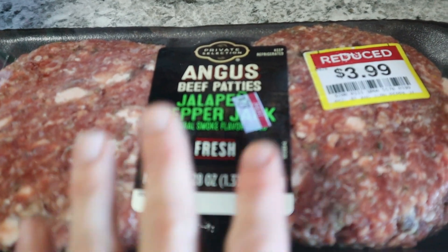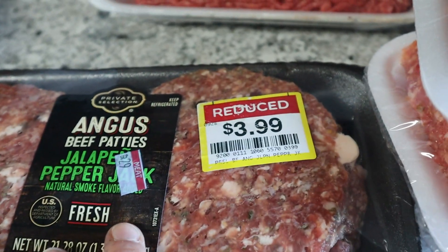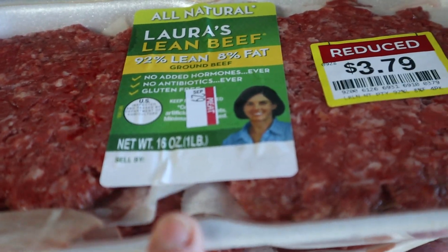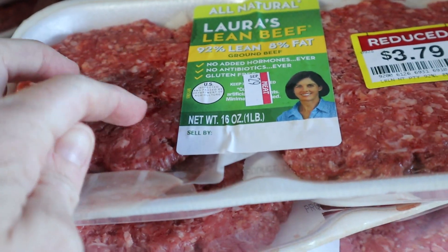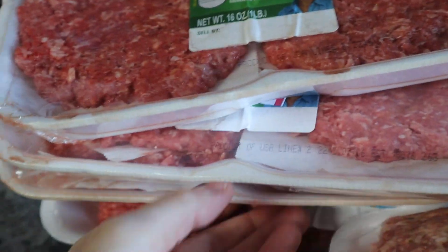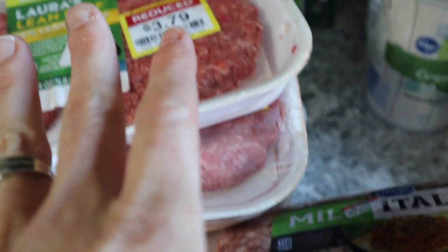Over in the clearance meat section I found some good stuff. Ryan likes to amp up his burgers — I got these for his midnight work lunches. There were four in the pack, normally seven dollars. I was also excited to find Laura's lean beef — the meat was still red, not brown — at $3.79. Normally seven dollars for this. I got four packs. Then one pack of ground beef expiring tomorrow — going straight in the freezer.